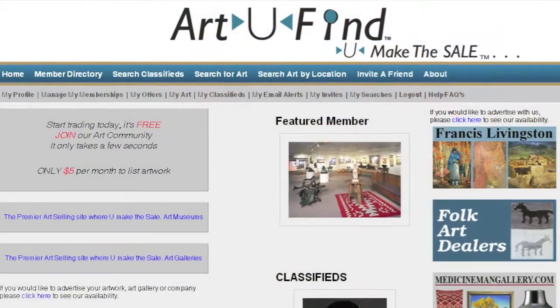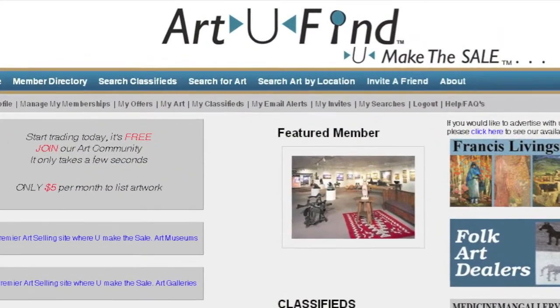Selling art on the internet — and specifically Art You Find — is a great website that I really enjoy using, and I think you'll find it to be quite helpful, not only for collectors but for artists, interior designers, and art dealers.